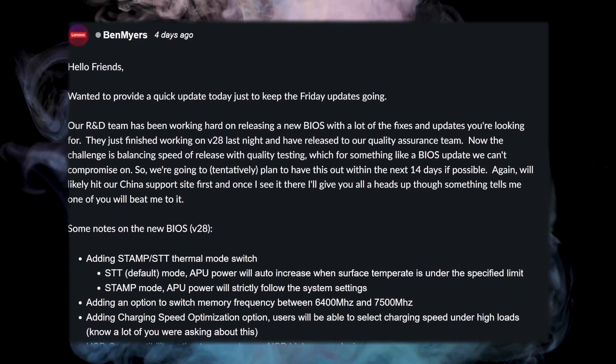Hey everyone, in this video I'll be providing some more recent news for the Legion Go for the last week, as well as testing out the newer BIOS version 28 to see if performance has improved.